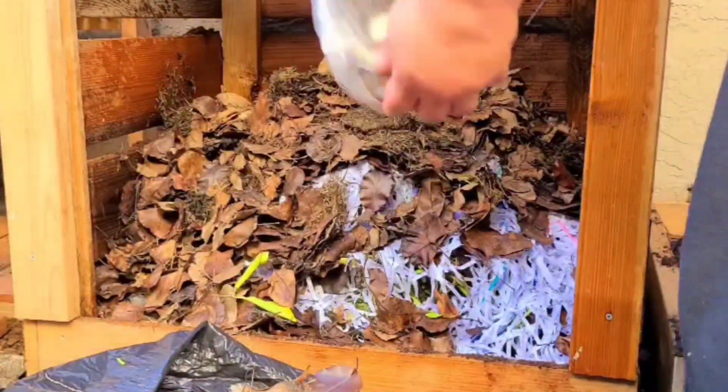Now, compost contains grass clippings, prunings, fruit manures such as cow, chicken, rabbit, horses, pigs, stale bread, eggshells, coffee grounds. You can use all your kitchen scraps.